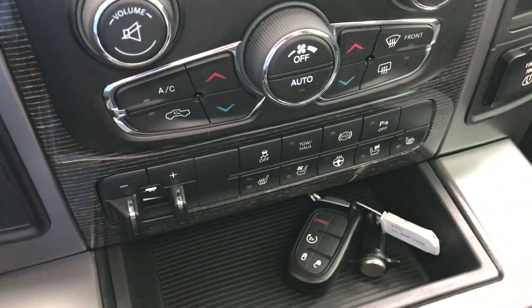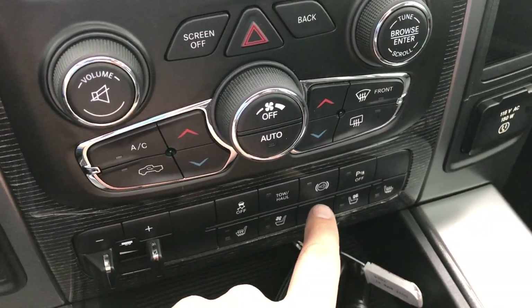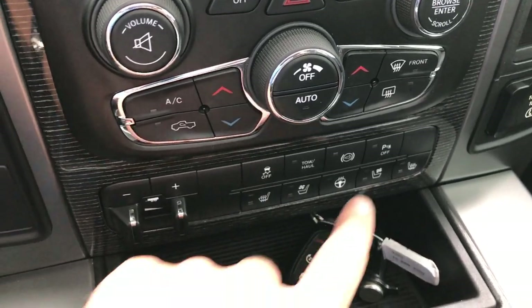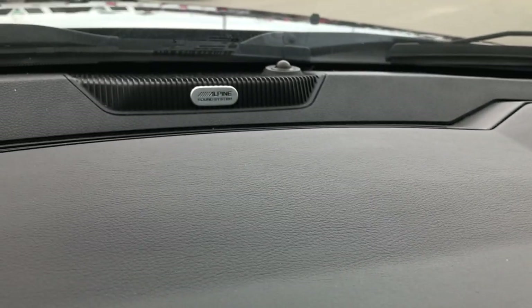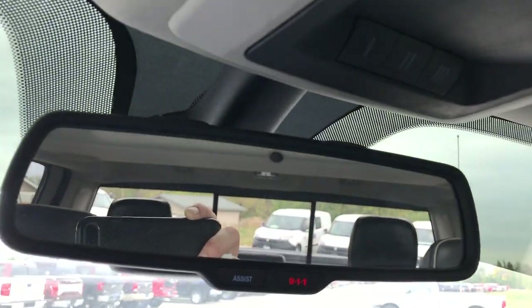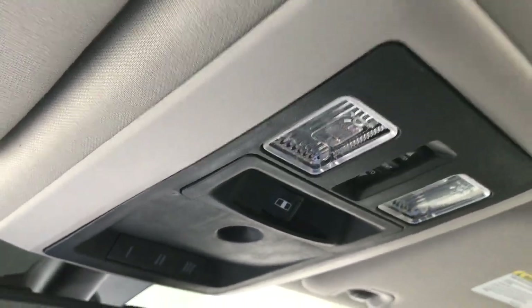It has the keyless enter-and-go system, the factory brake controller, heated and cooled seat buttons, heated seat and steering wheel buttons, factory exhaust brake, stability control, and backup sensors. It has the 115-volt, 150-watt plug-in and the Alpine premium audio system. There are 911 and assist buttons — features of the vehicle, and you never have to pay a subscription. It has HomeLink, the power slide rear window, and of course the power sunroof.